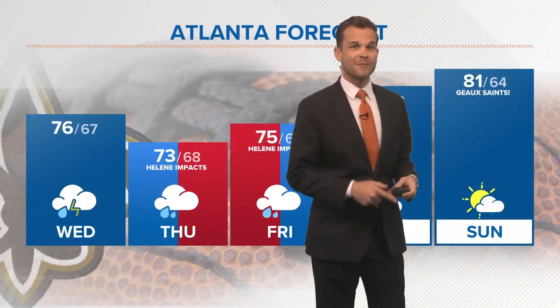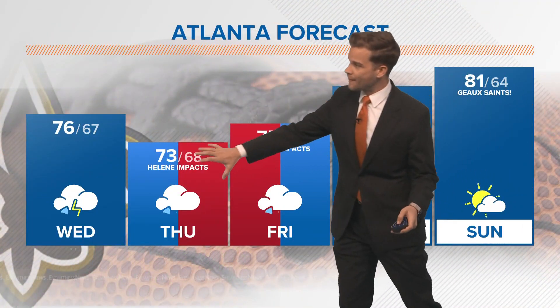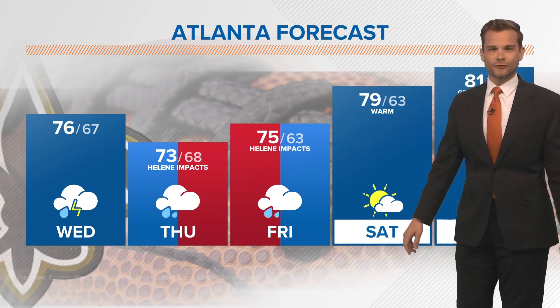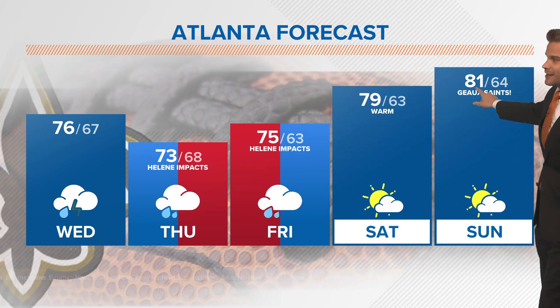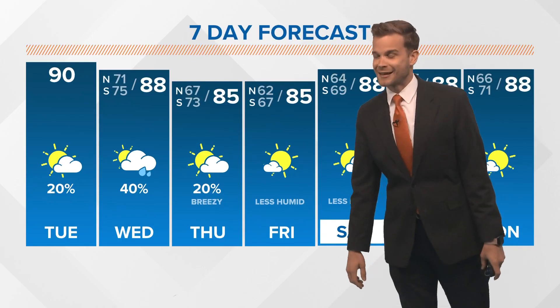20 to 30 mile per hour gusts. The Saints are going to Atlanta — so is Helene. The main impacts in Atlanta will be Thursday into Friday morning. Things improve this weekend: Sunday for the Saints game up there, 81 degrees and partly cloudy skies. That is doable.